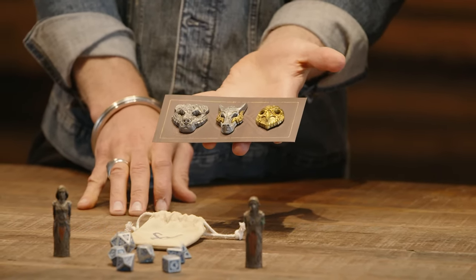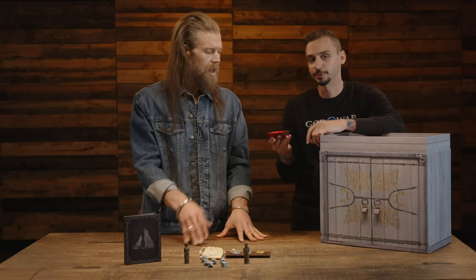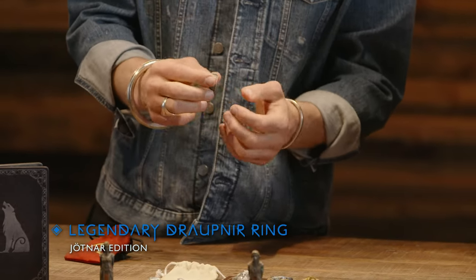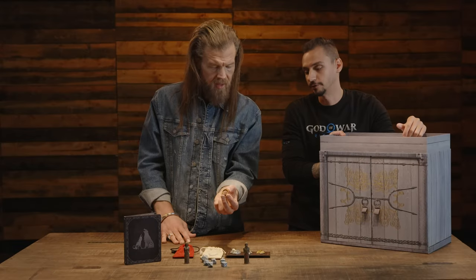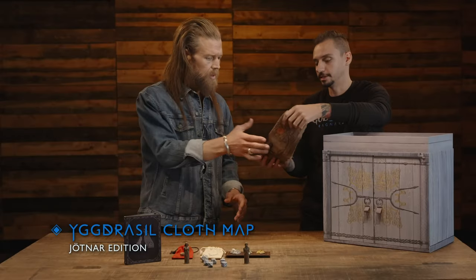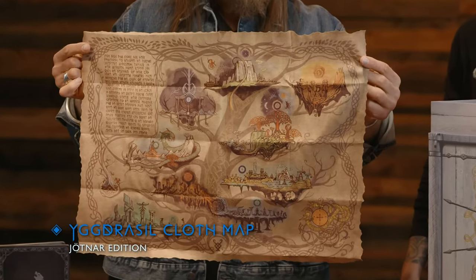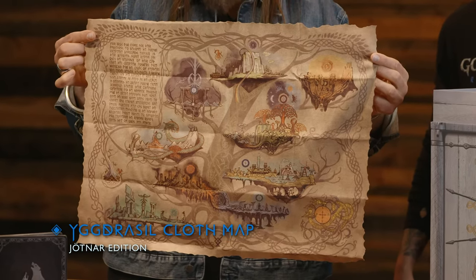Next is the legendary Draupnir ring in the Jotnar Edition — the ring, my favorite part! The Draupnir ring is a ring from Norse mythology — beautiful. Next we have the Yggdrasil cloth map in the Jotnar Edition, which is amazing quality. We're really excited for fans to explore all the realms laid out on the world tree. The attention to detail is beautiful — every piece of artwork and all the runes on there are gorgeous.